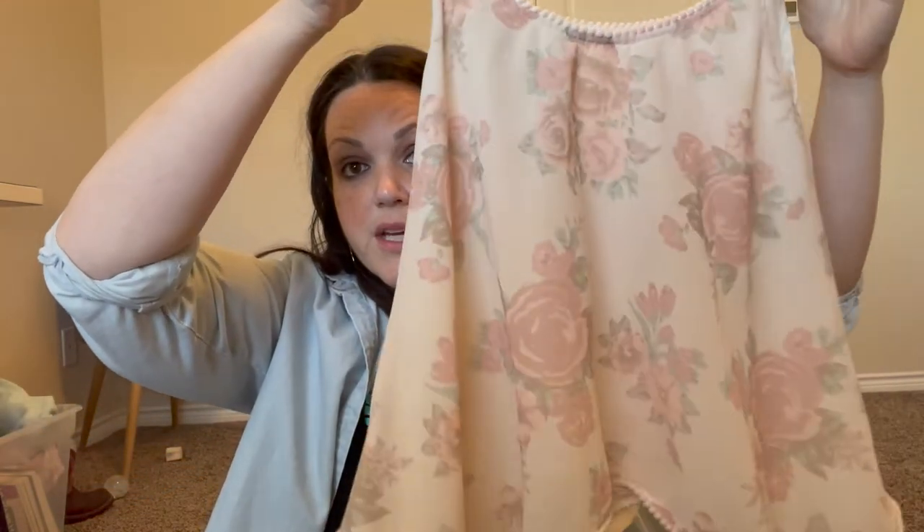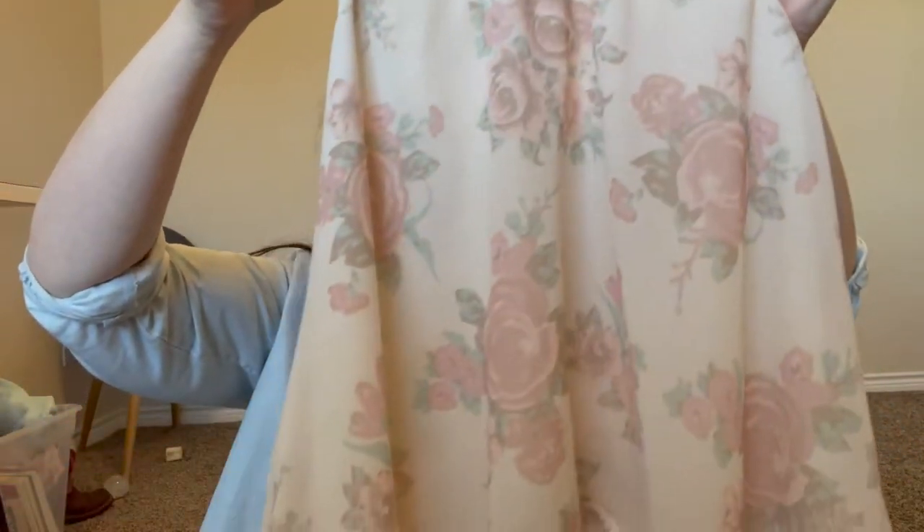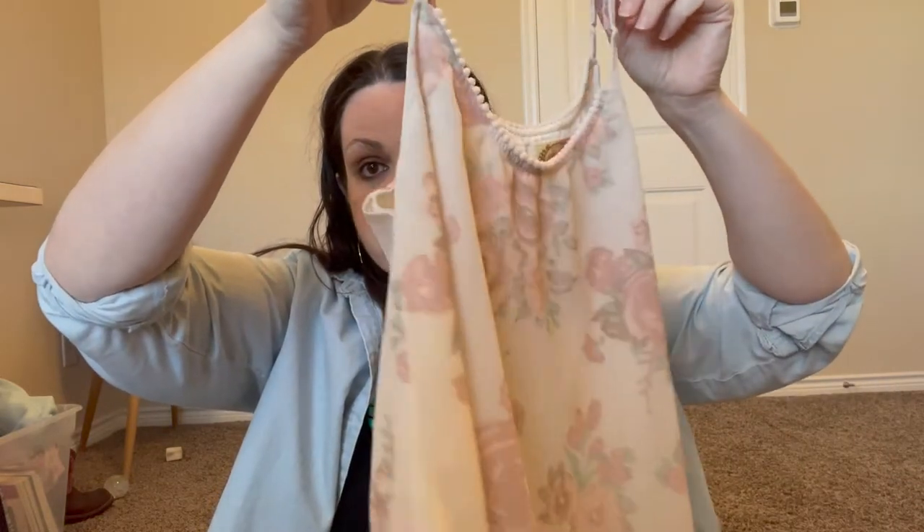The only thrift store I went to for this haul prices kids clothes at three dollars unless otherwise marked. I was there for a really long time trying to find things that were just three dollars, because most things are marked up to seven or eight dollars. The first thing I found is this little girl's blouse by Nina Joy in a size 10. I've never heard of Nina Joy, but it was three bucks, almost in perfect condition, and I thought it was absolutely adorable — I love the colors and the flowers.